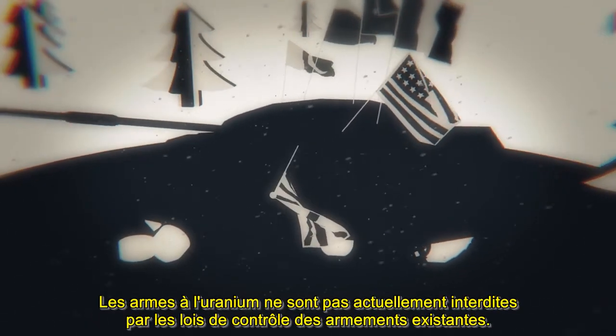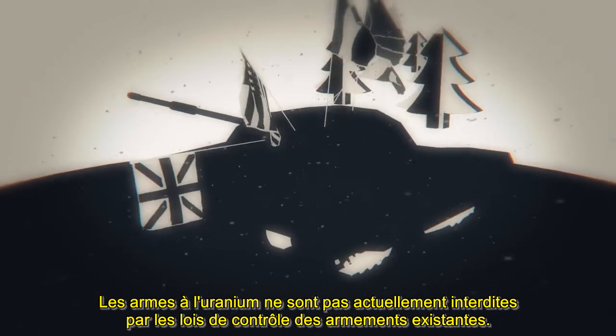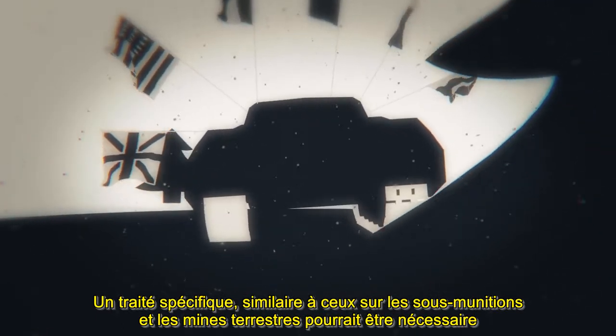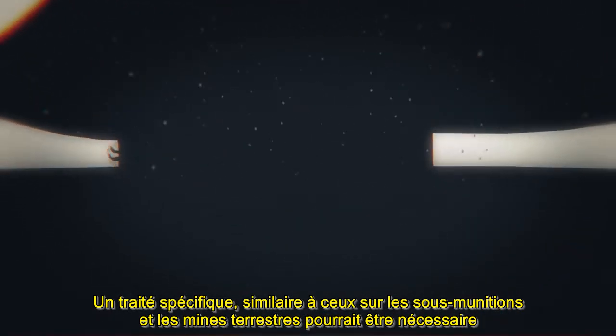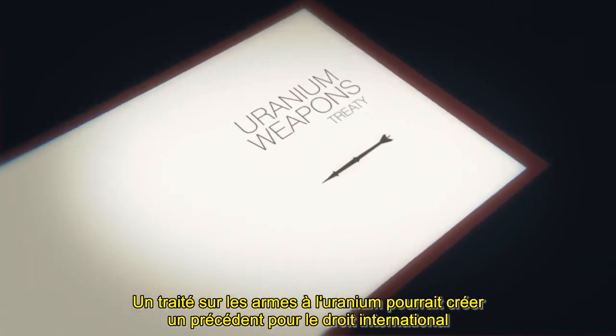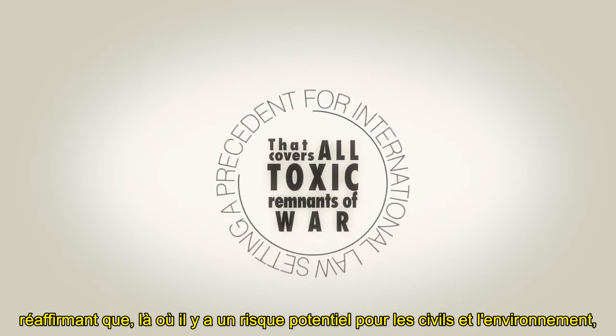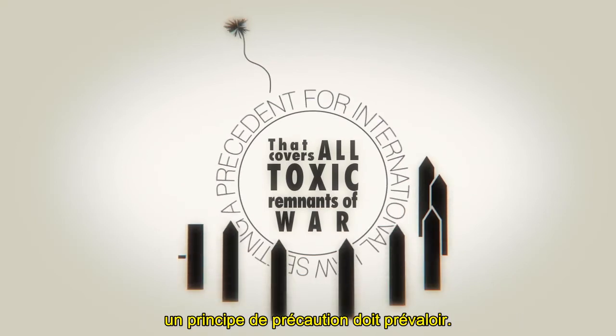Uranium weapons are not currently banned by existing arms control laws. A specific treaty, similar to those for cluster munitions and landmines, may be required to explicitly ban them once and for all. A uranium weapons treaty could set a precedent for international law covering all toxic remnants of war, reaffirming that where there is a potential risk to civilians and the environment, a precautionary approach should prevail.